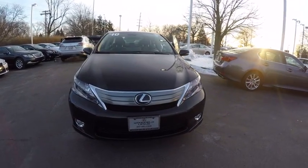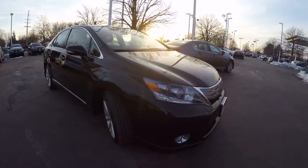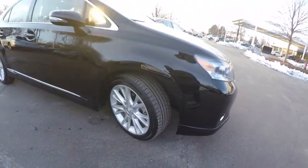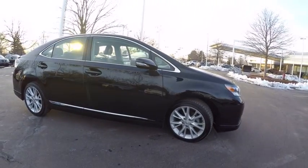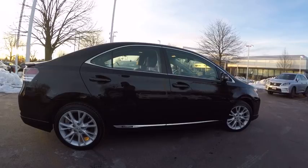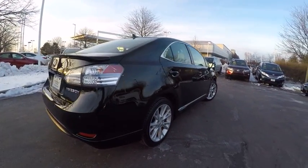The 2010 HS250H. Beyond uniting electricity with gas, the HS250 Hybrid pairs comfort with technology and sustainability with performance. The most efficient Lexus ever built, the HS250 Hybrid offers unrivaled class and power and is priced below $20,000.